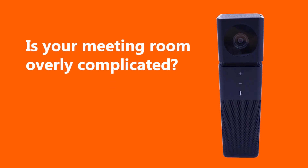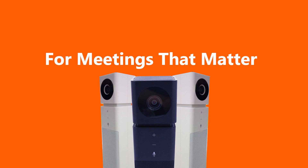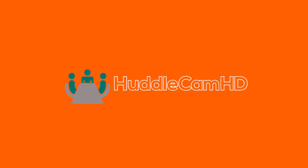Sorry I'm late. Our traditional video conferencing system doesn't support cloud-based video conferencing. But I found a USB all-in-one video conferencing system, so we are ready to go. I'm ready to get started.